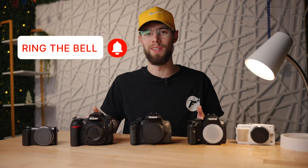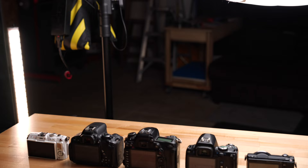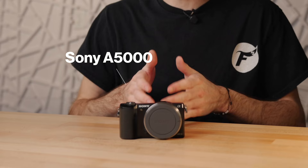This is five cameras for photos and videos for under $200. This video is sponsored by Audio, but more on them later. The first camera we're talking about today is the Sony A5000.